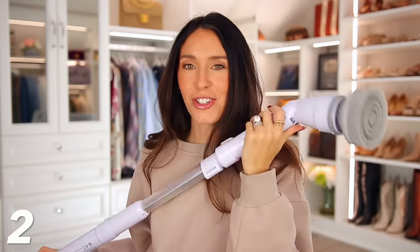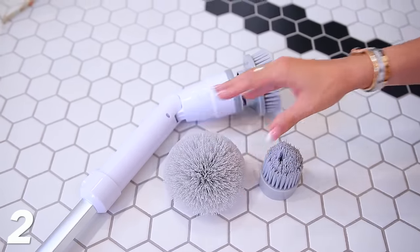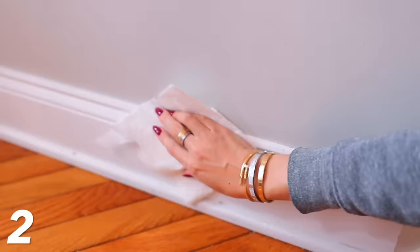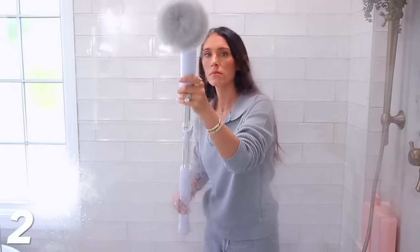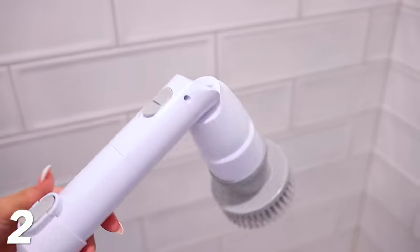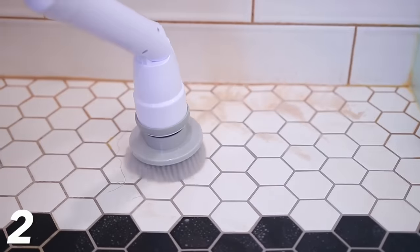This scrubber brush is number two — it's been so good. This is the one that can be shorter or longer, and I like it because you can get up closer to the ceiling or use it all through your house. You can use it on baseboards, in the shower. The bathroom is really where I love it, but I've used it in so many different places — even outside my home. It comes with different brushes. You charge it up, it lasts such a long time, and it takes all of the effort out of cleaning. It makes you want to clean because it makes everything so easy. The different attachments work in different spaces. It's just a game changer.